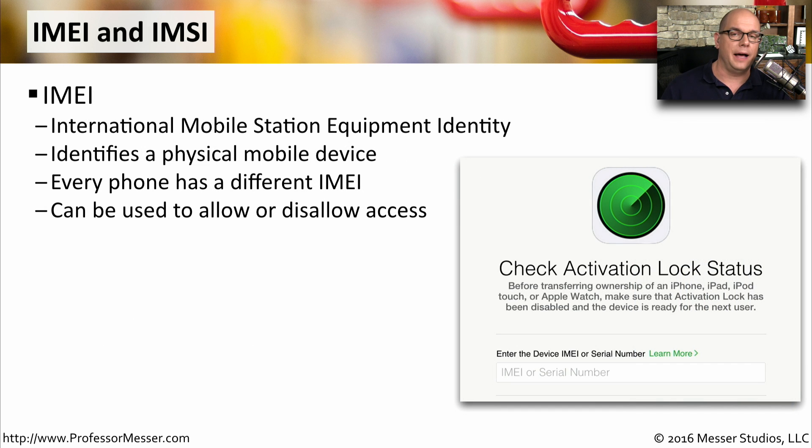Every phone has an IMEI, which stands for International Mobile Station Equipment Identity. This is a unique identifier that allows the mobile provider to identify your specific physical mobile device. Every phone is going to have a different IMEI, and this can be used by your mobile provider to allow or disallow access to the mobile network.